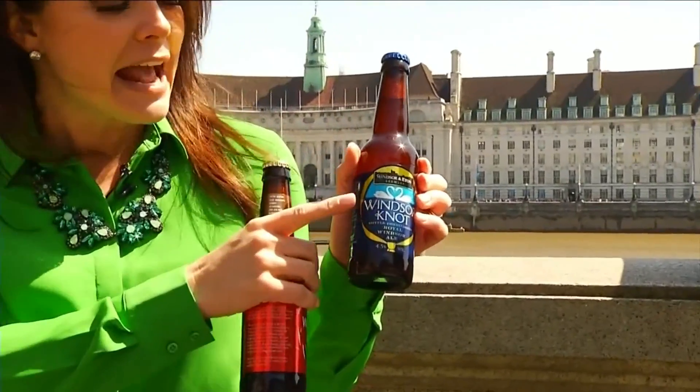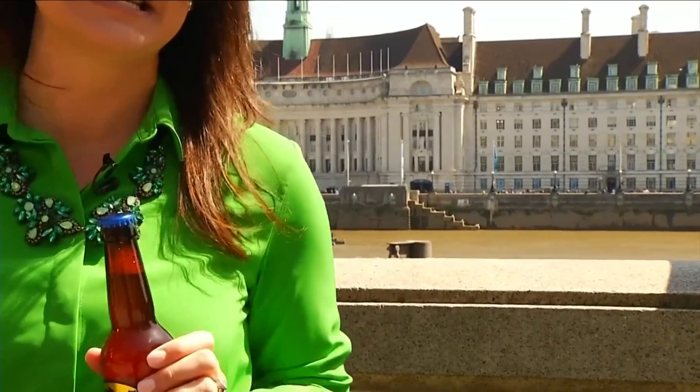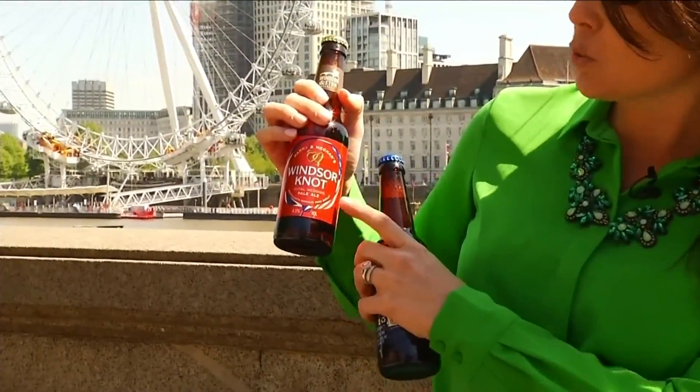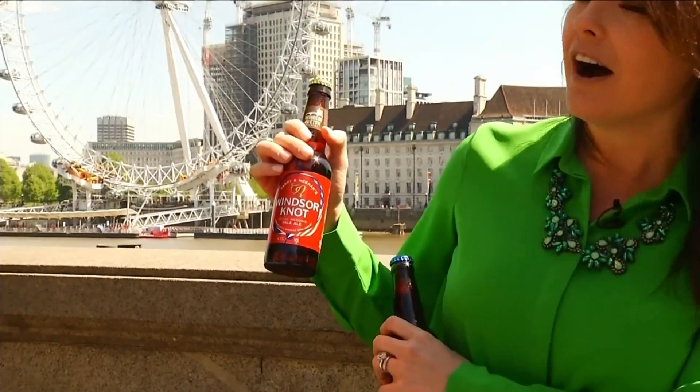The same brewery created a special blend back in 2011 for Prince William and Kate Middleton, featuring two swans in the shape of a heart, and they still sell this blend today. But the label for Prince Harry and Meghan Markle includes a Windsor knot with the union flag on one side and the American flag on the other.